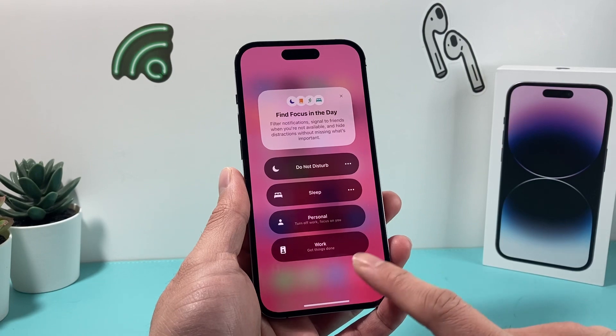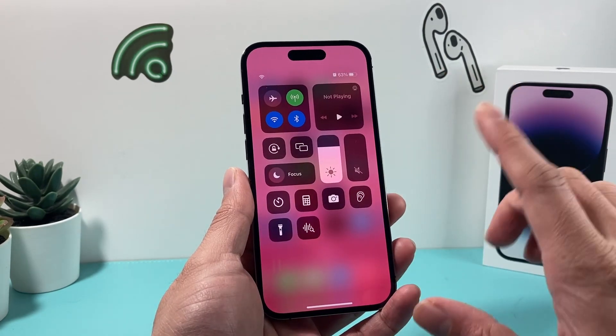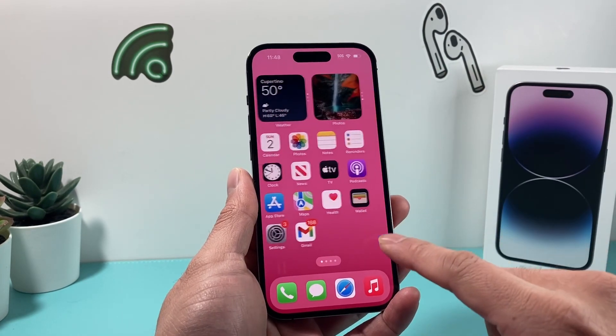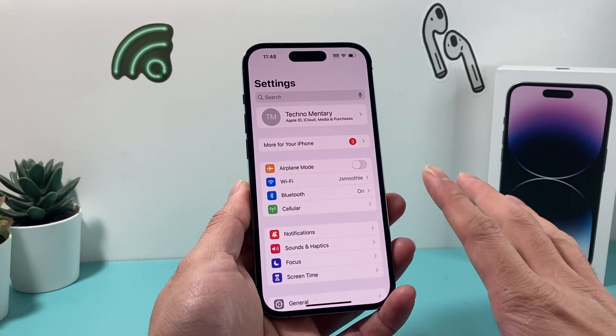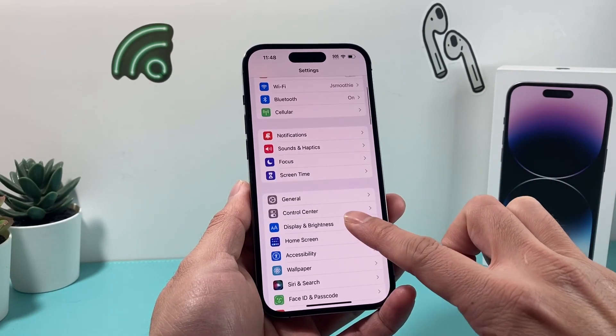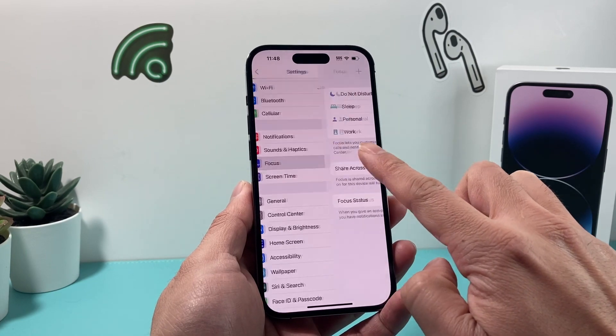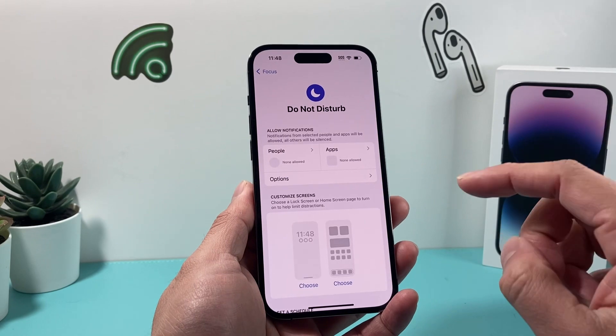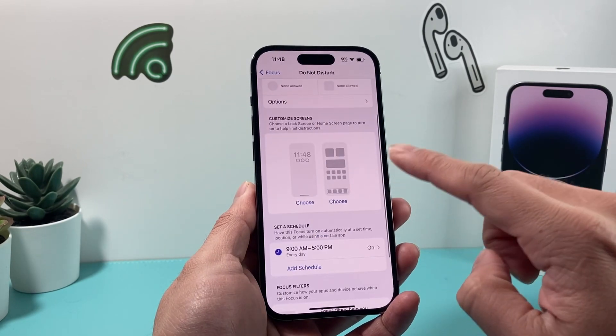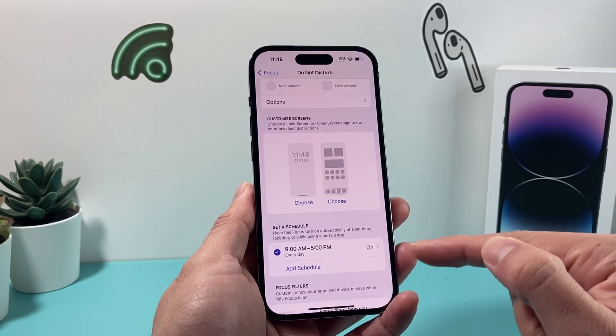Now sometimes it might not be as simple as that and it might just be still stuck. The next thing you want to check is going to your settings. When you get to the main settings page here, you're going to want to look for focus mode right here. You're going to go on do not disturb, and then once you click on do not disturb, you're going to check if you have a schedule set.